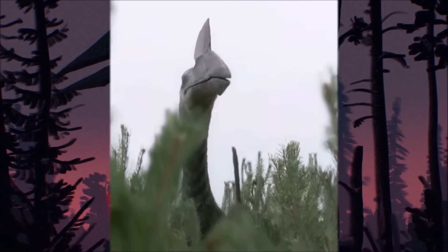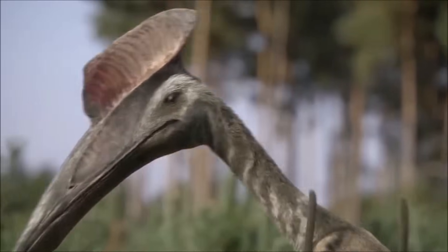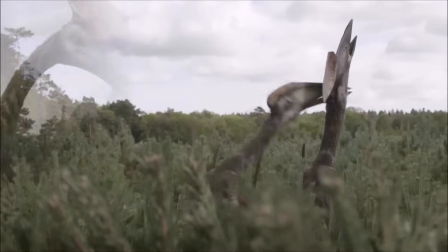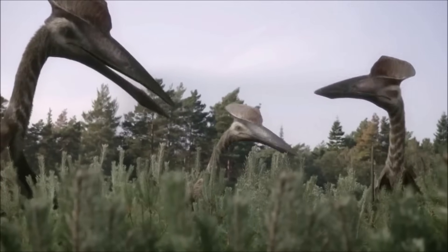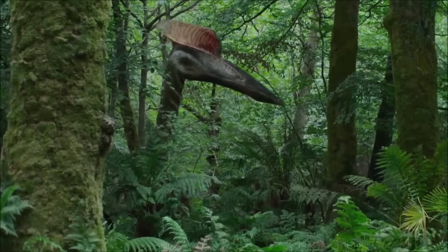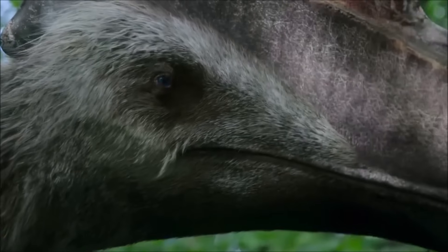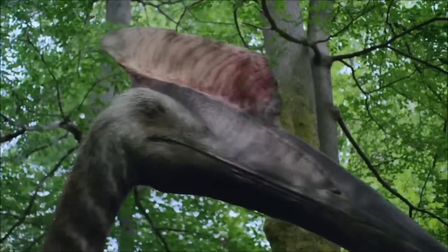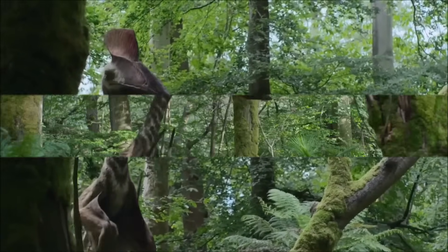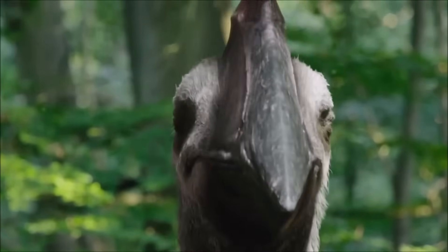Recent studies suggest that Hatzegopteryx had a relatively short but powerful neck supported by extensive muscles, allowing it to be an effective predator. It likely foraged on land, hunting large prey, possibly even tackling animals too large to swallow whole, which placed it at the top of the food chain on Haăteg Island — a place dominated by island dwarf dinosaurs. The gigantism of Hatzegopteryx might have been influenced by the unique conditions of the Haăteg ecosystem, where limited competition and fewer large predators allowed for such massive sizes, and the abundance of food resources and evolutionary pressures of island environments may have further driven this phenomenon.